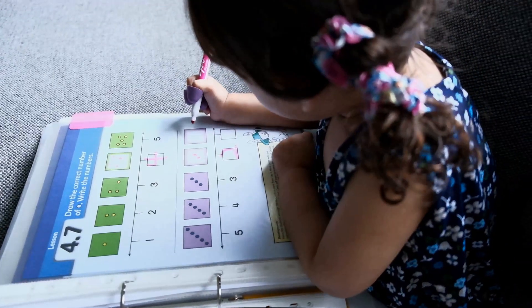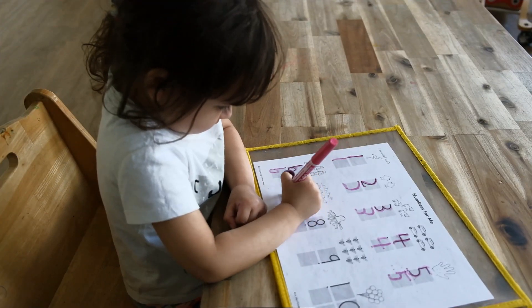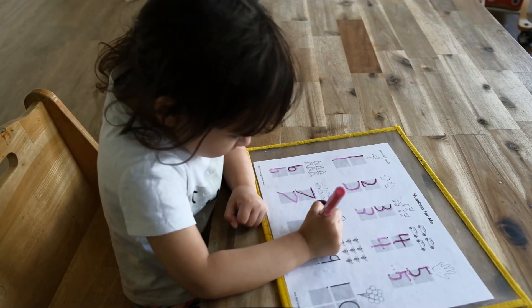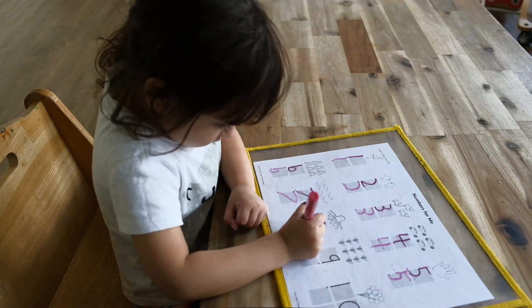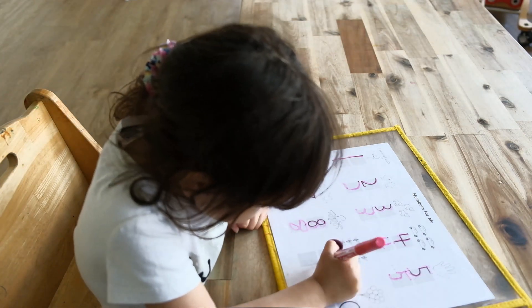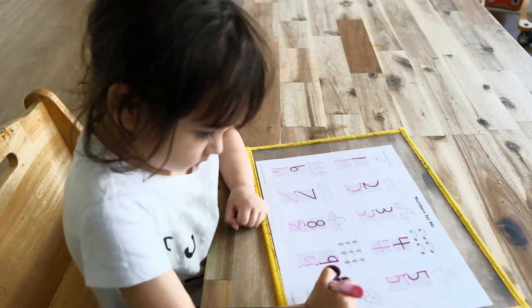In this video, I'm going to be talking about Singapore Early Bird Kindergarten Math Textbook A, which is what my daughter is currently in the middle of completing. I have already done a complete flip-through and review of this curriculum, so I'm not going to go into much detail, but I will leave a link to that above.